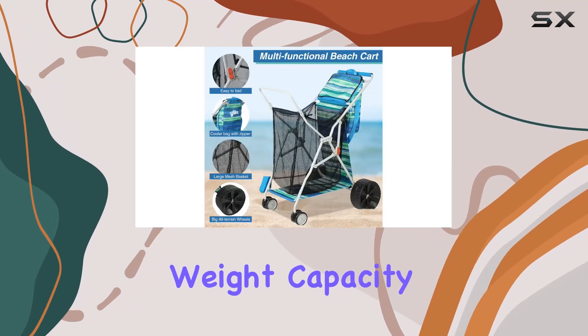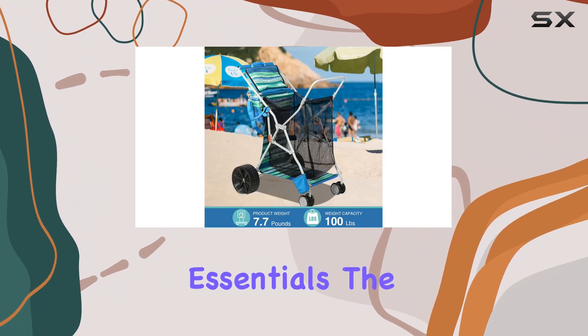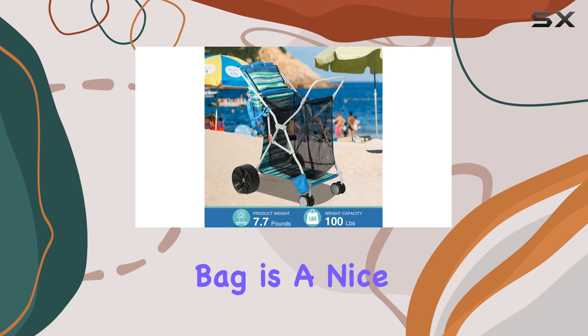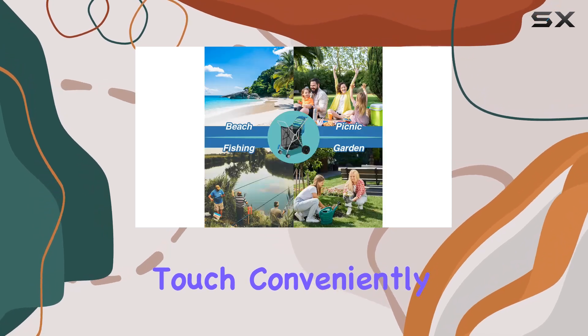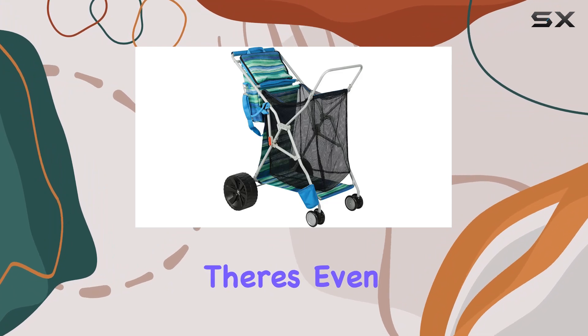This cart boasts a 100-pound weight capacity and a large mesh basket that easily accommodated all our beach essentials. The included cooler bag is a nice touch, conveniently hanging near the push handle to keep drinks and snacks cool.